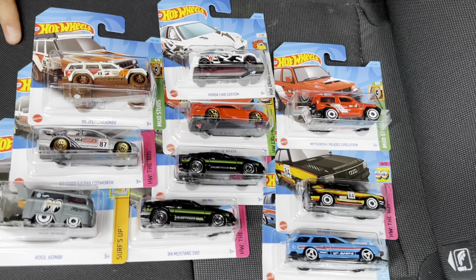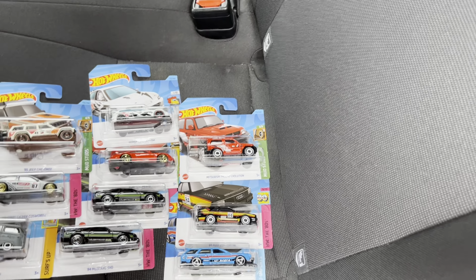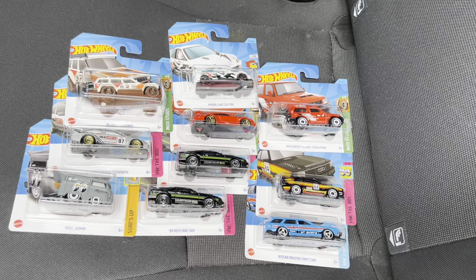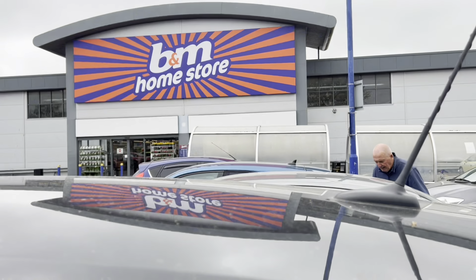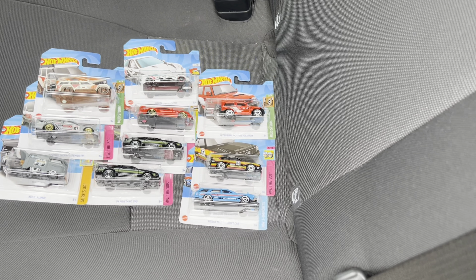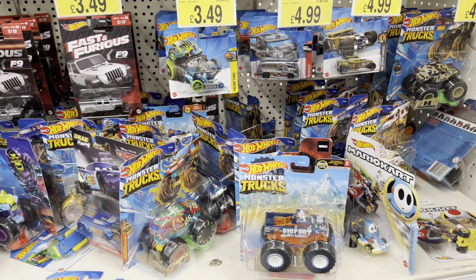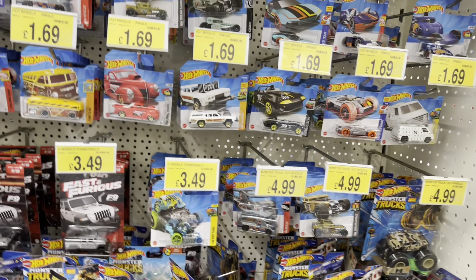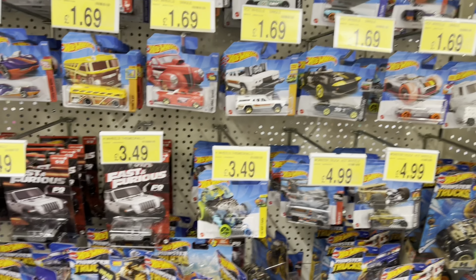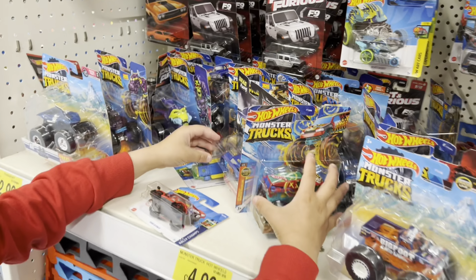We've got another Audi as well, a new variation Quattro - really nice guys. So that's all I've got in that shop, not bad - ten cars today. We got ten cars today at the shop we call Caries on toy shop, and now we're gonna pop into B&M.